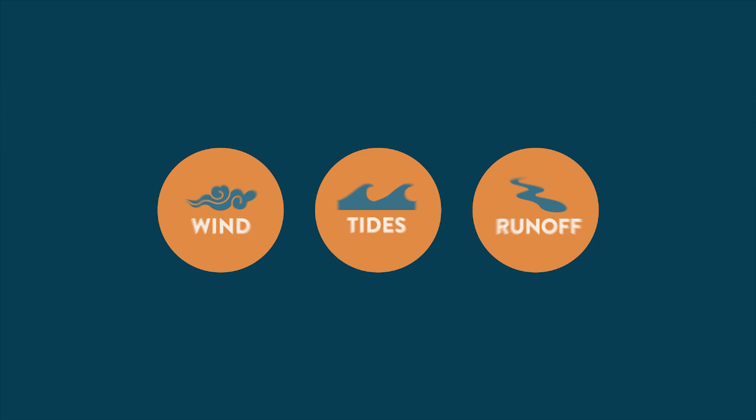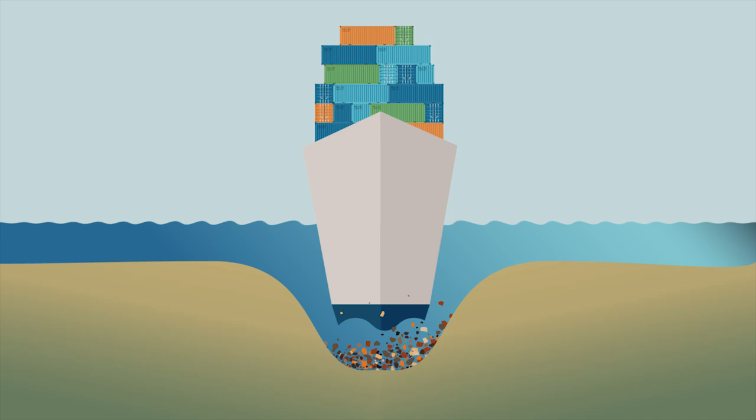Over time, wind, tides, and runoff cause sediments to accumulate, which could block shipping channels.